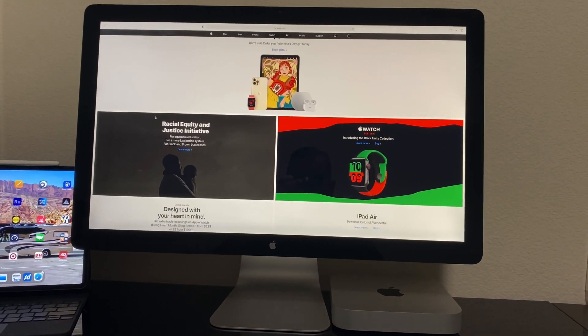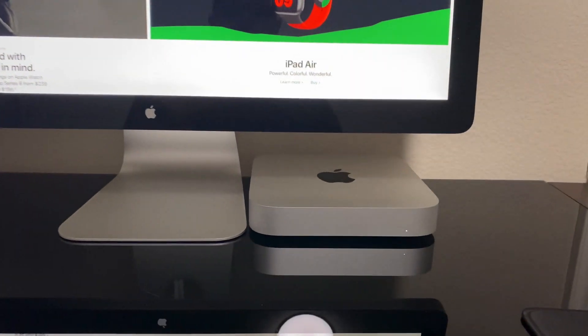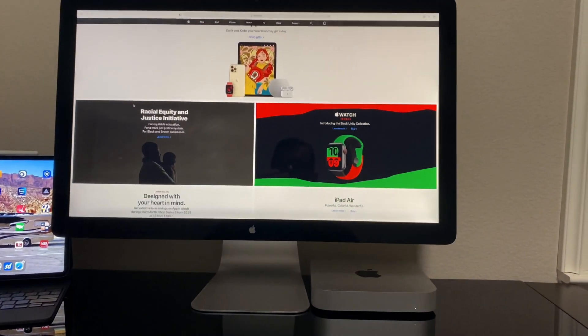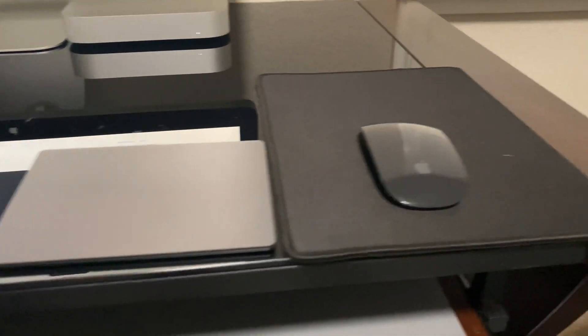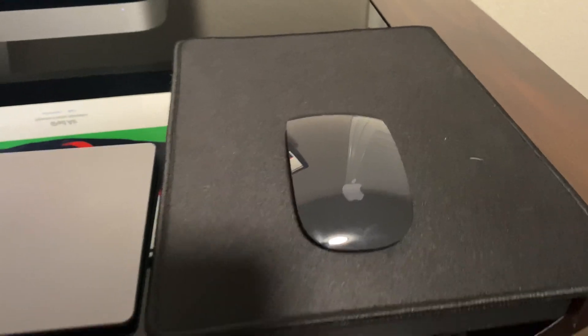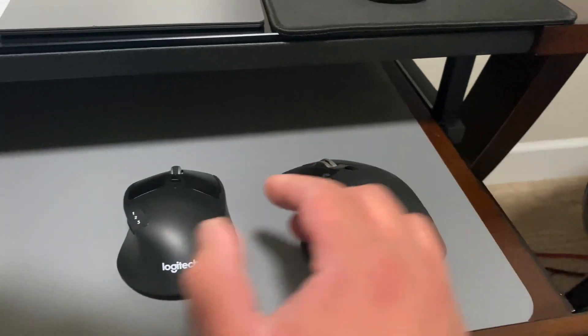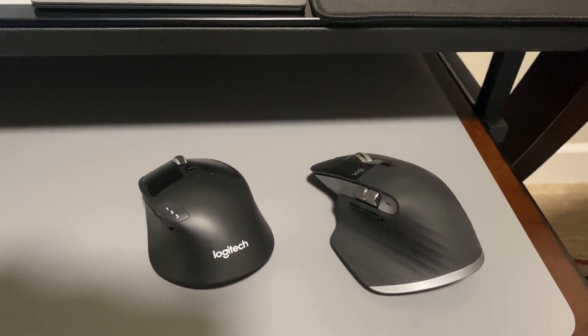What's up guys, so I just wanted to show you some Bluetooth issues that the M1 Mac Mini is having despite the new 11.2 update. Here I have the Magic Trackpad 2, the Magic Mouse 2, the Logitech MX Master 3 for Mac, and also the Logitech Precision Pro from Costco.